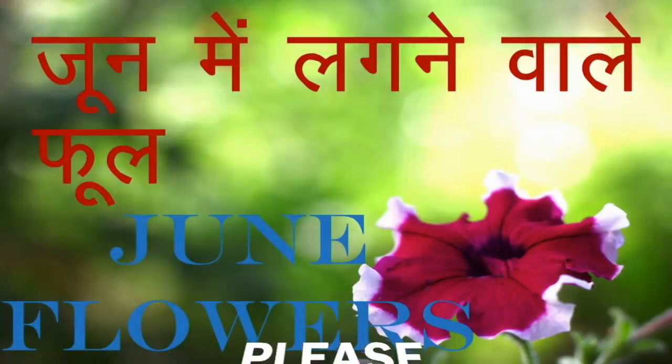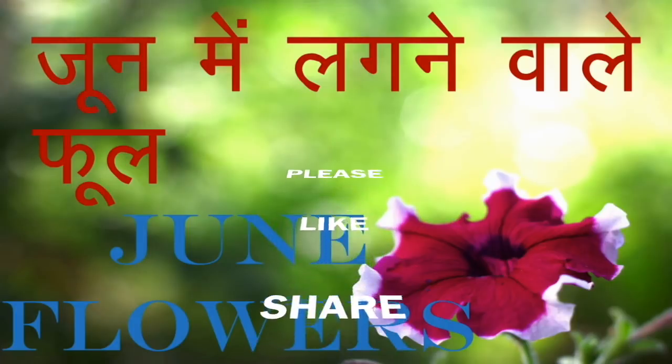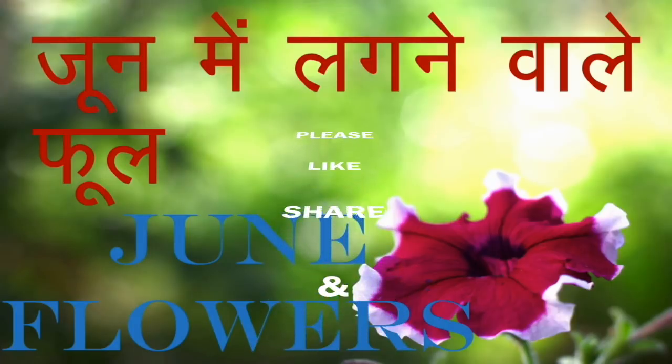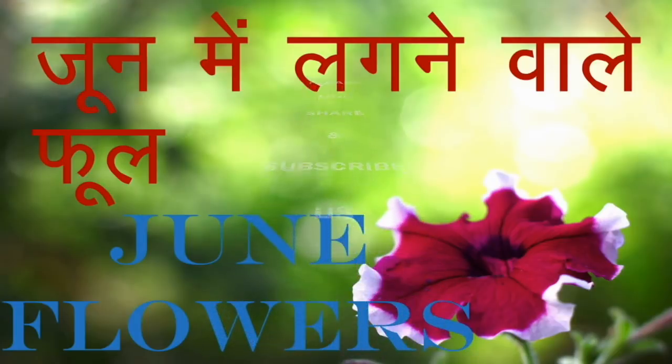दोस्तों हम इसी तरह हर महीने लगने वाले पौधों की अग्रिम जानकारी लेकर आपके पास आते रहेंगे। आप बस हमसे जुड़े रहें और हमारी वीडियो को लाइक और शेयर करते रहें।